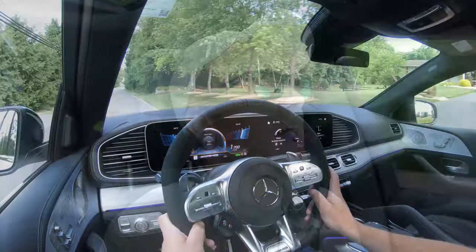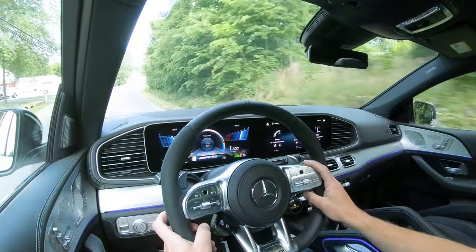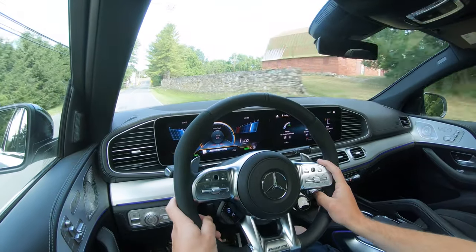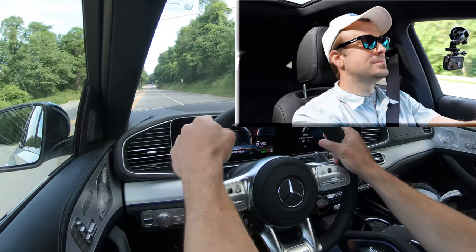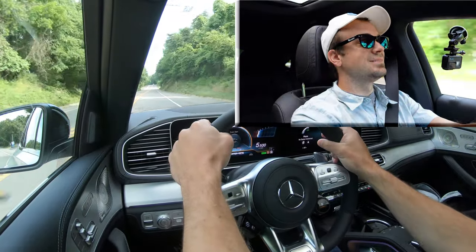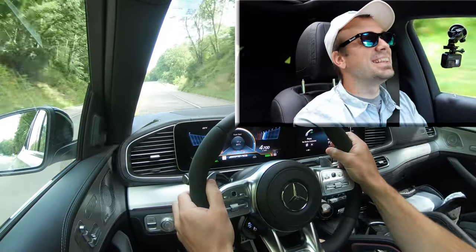Let's do one more acceleration run just for fun, then we'll make our way to the exterior. Three, two, one — oh my gosh! This is not a freaking — oh, this is wonderful! I love this.